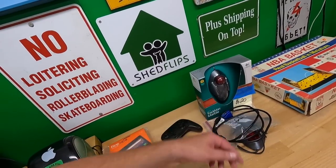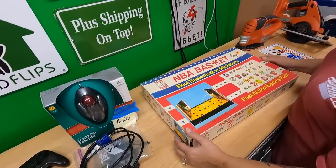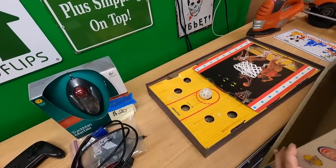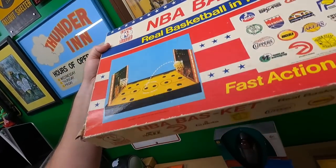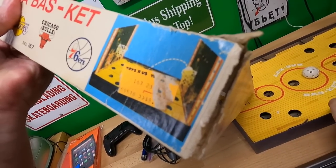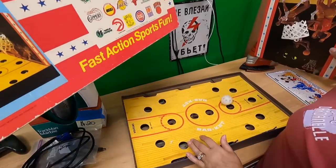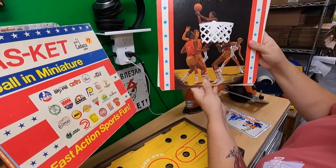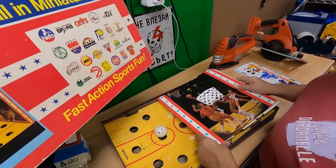This is a vintage Cateco NBA basketball game. It's not worth much — I'm a little disappointed in the ball inside, not sure if it's the original. You just put it in and flip it up to try to get it in the basket. The hoops pop out and you start shooting. Paid a dollar for that.